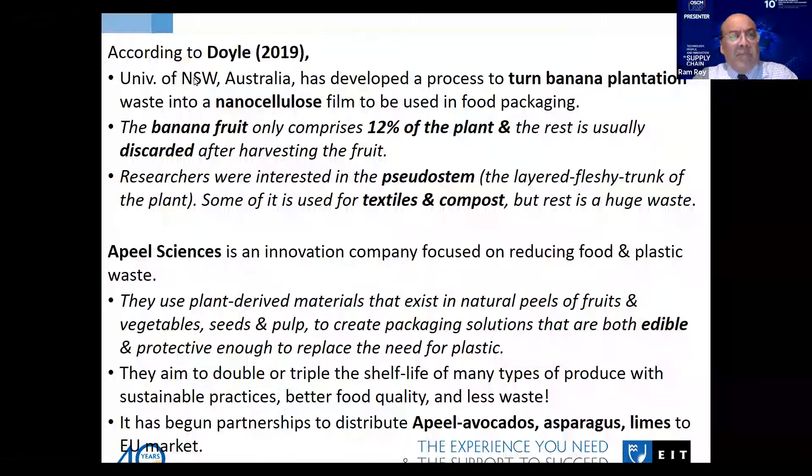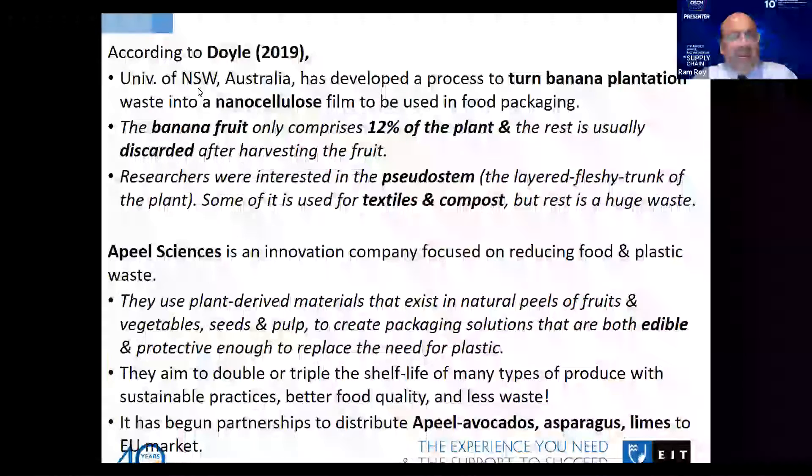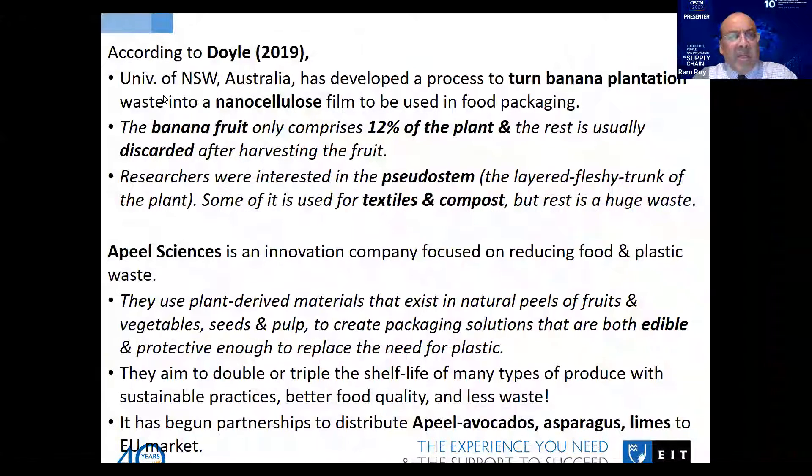In 2019, a report came about the process to turn banana plantation waste into nano-cellulose film — a kind of starch which can be used for food packaging. Banana fruit generally comprises 12% of the plant, and the rest is usually discarded after harvesting the fruit. This is a very interesting solution, and some of these plant materials are also used for textiles.